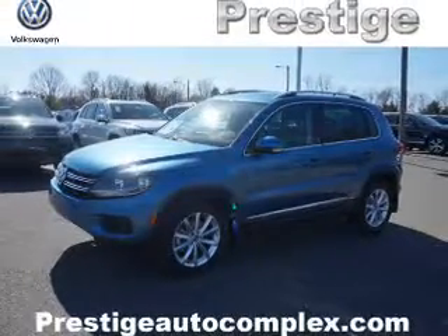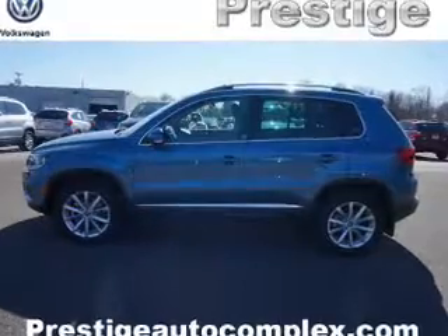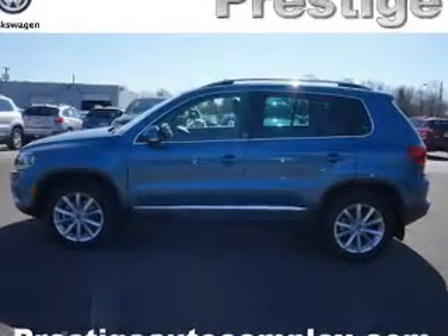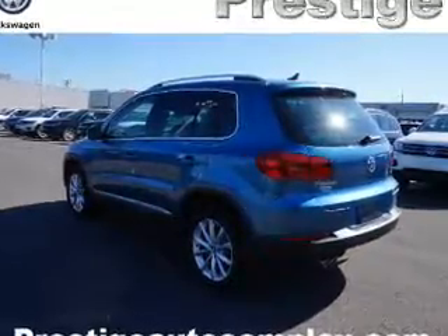The features include a panoramic sunroof, electric trunk, tow hitch, auto-dimming mirrors, an alarm system, roof rails, keyless entry, power liftgate, rain-sensing wipers, and independent suspension.